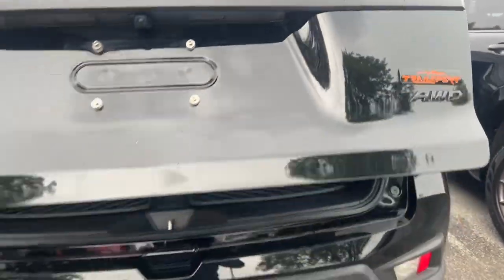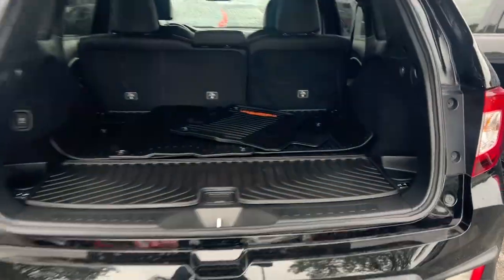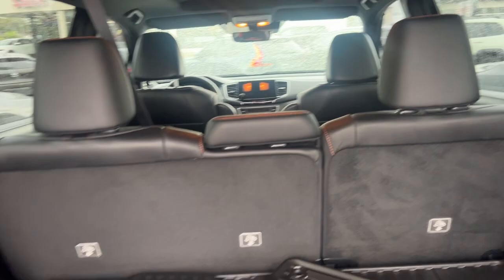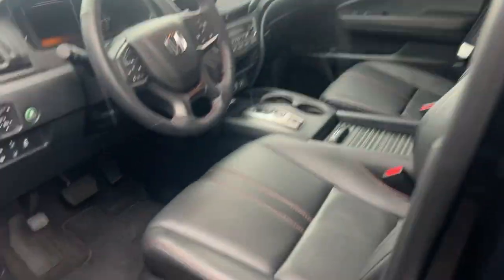There's the power liftgate. Looks like some heavy duty mats are here. A lot more space than I thought it would have. Power seat pulldowns — wow. Sunroof, leather. Let's check the kilometers.